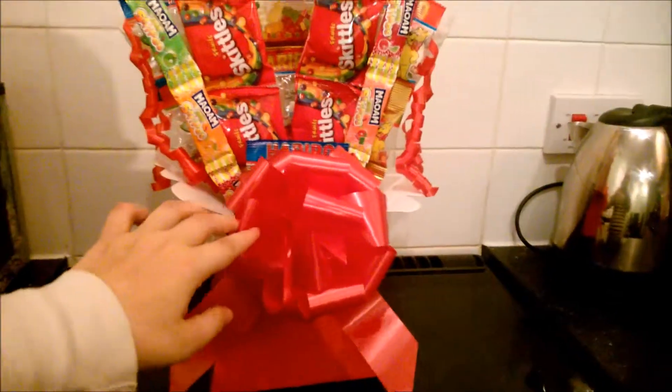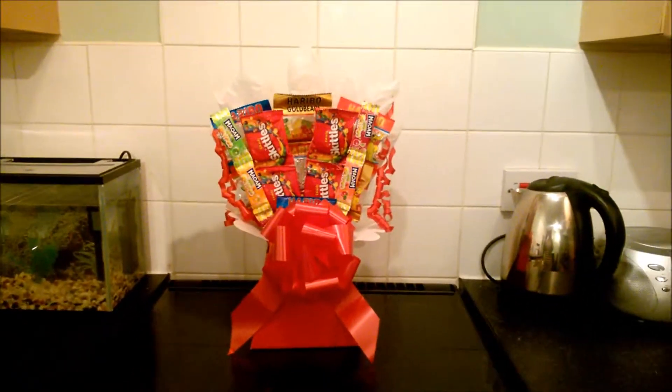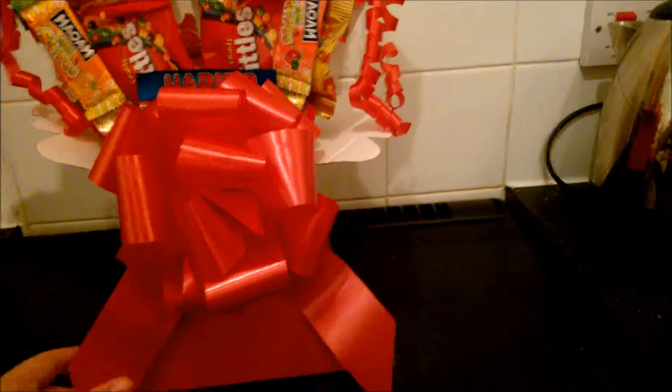I wanted to show you this candy bouquet that I made. This was the bow I got from the craft shop earlier before we went to church. It's the first time making it so I wasn't sure how it was going to go, but I think it looks quite good. This is just tissue paper up here, and this is a living flower box — a living bouquet box — just with the bow on it.